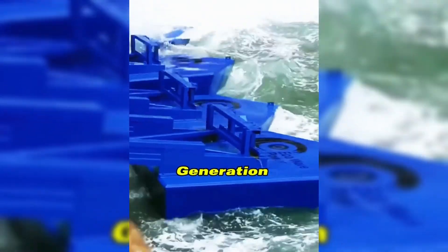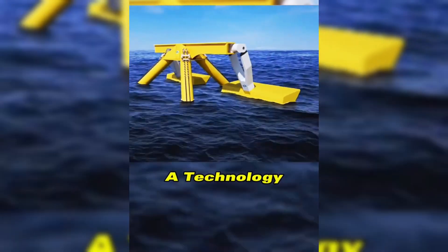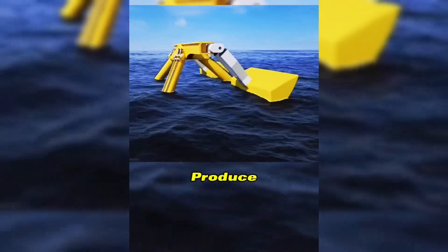The person who invented the wave power generation system is truly a genius. Wave power generation is a technology that uses the power of ocean waves to produce electricity.